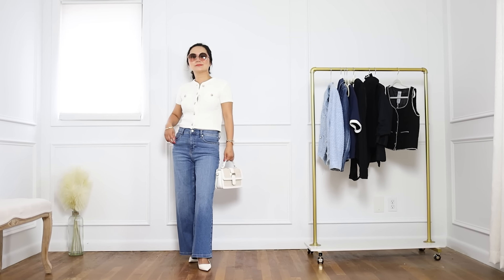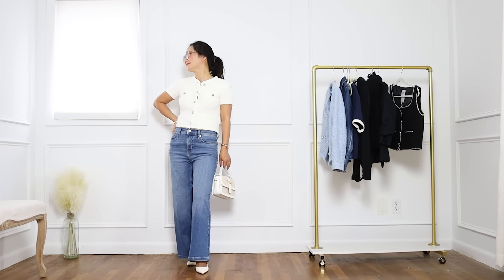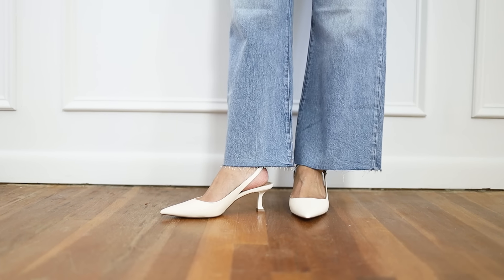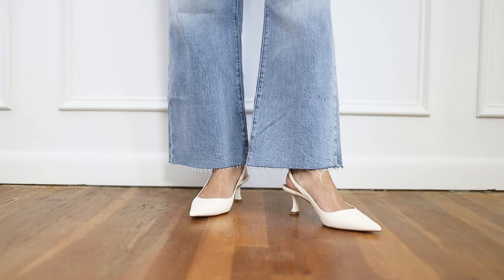The key is to choose the right length for your white leg jeans. They always look better with a little bit of heels, and if you're always wearing low heels like me, you want to make sure your jeans are not too long.